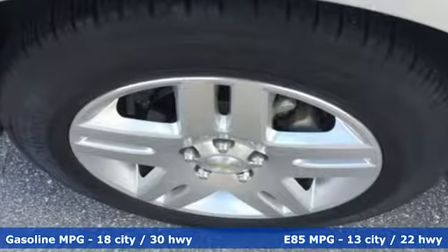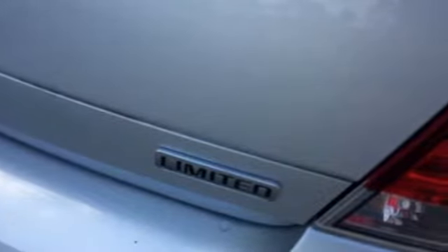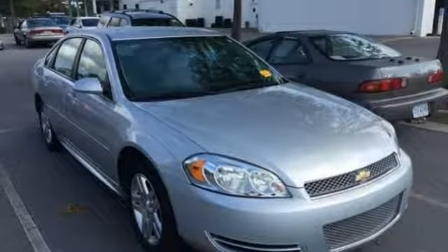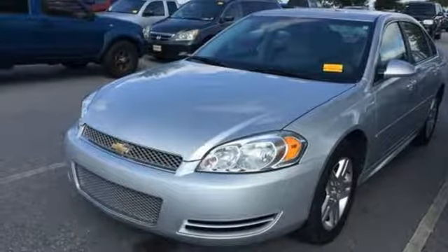You'll look forward to every drive with features like these: auxiliary audio input, remote engine start, dual zone climate control, wireless phone connectivity, manual tilting steering column, automatic transmission, aluminum wheels, gas pressurized shocks, and V6 engine.